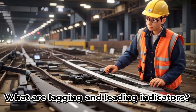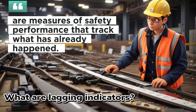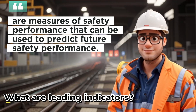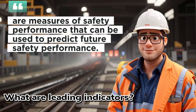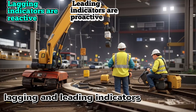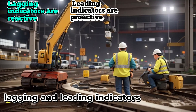What are lagging and leading indicators? Lagging indicators are measures of safety performance that track what has already happened. Leading indicators are measures of safety performance that can be used to predict future safety performance. Another way to think about it is that lagging indicators are reactive, while leading indicators are proactive.